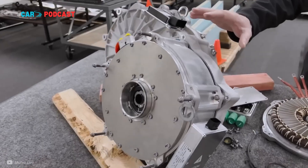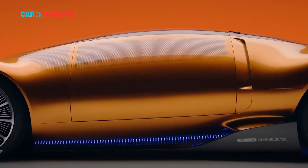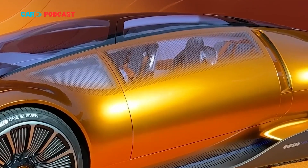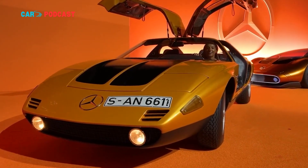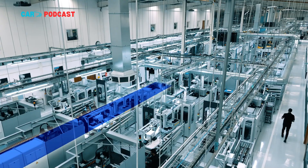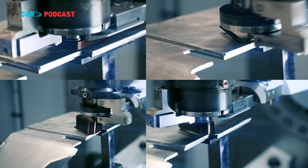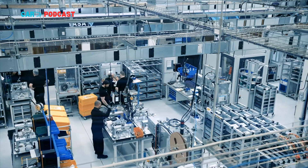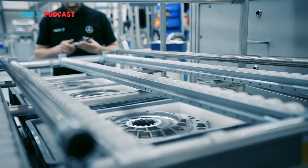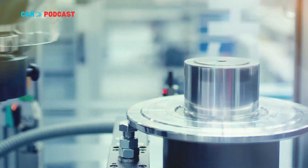Such motors can help EVs achieve longer ranges, shorter charge times, and better driving dynamics — all without increasing production complexity. This also aligns with Mercedes-Benz's long-term strategy, which focuses on next-generation electric architectures that prioritize lightweight materials and compact power units. Yasa's Oxfordshire plant is expected to scale production to 50,000 motors annually, supplying both Mercedes-Benz's in-house EVs and third-party clients seeking high-efficiency propulsion systems.